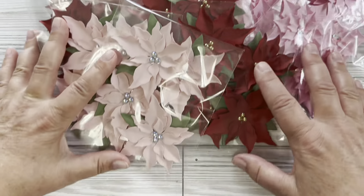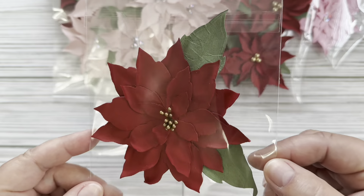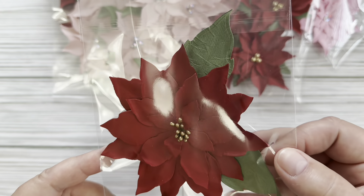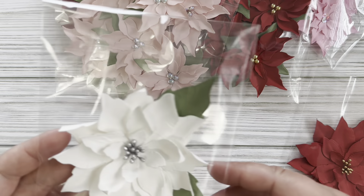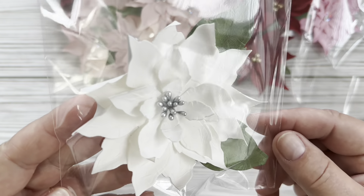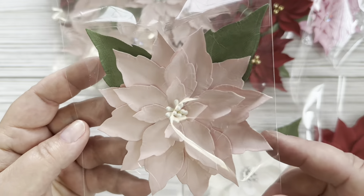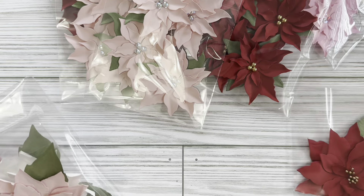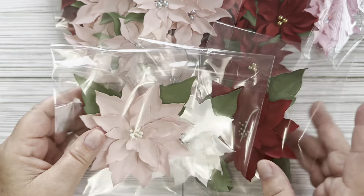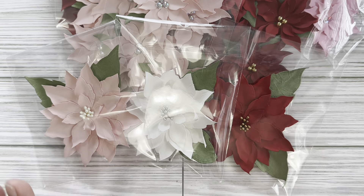Then I made some large poinsettias — I'm selling these individually. I have four of each and three different colors. The red ones have gold stamens in the middle. Here's a white one with silver stamen in the middle. I just love how these turned out. And then pink has the pearlescent stamen in the middle. So I have four of each of those colors. I don't know if I'm going to make any more, but if somebody was interested, I could do a special order if they wanted to message me.